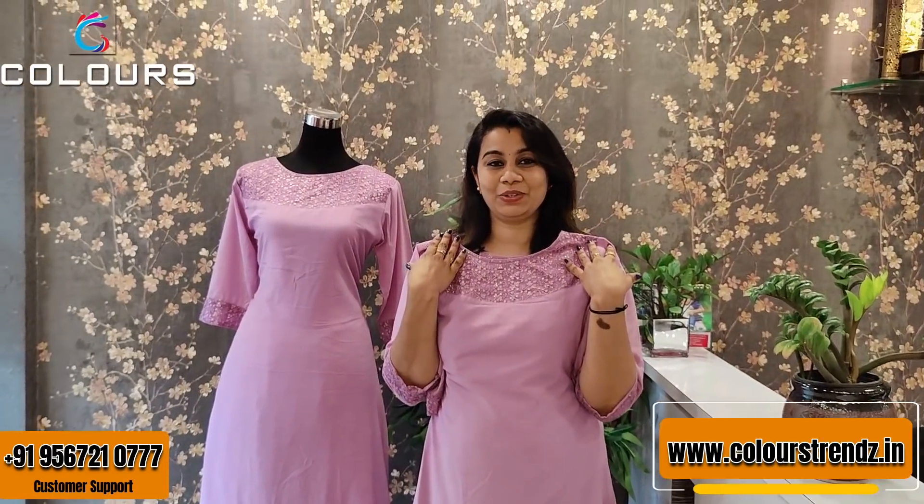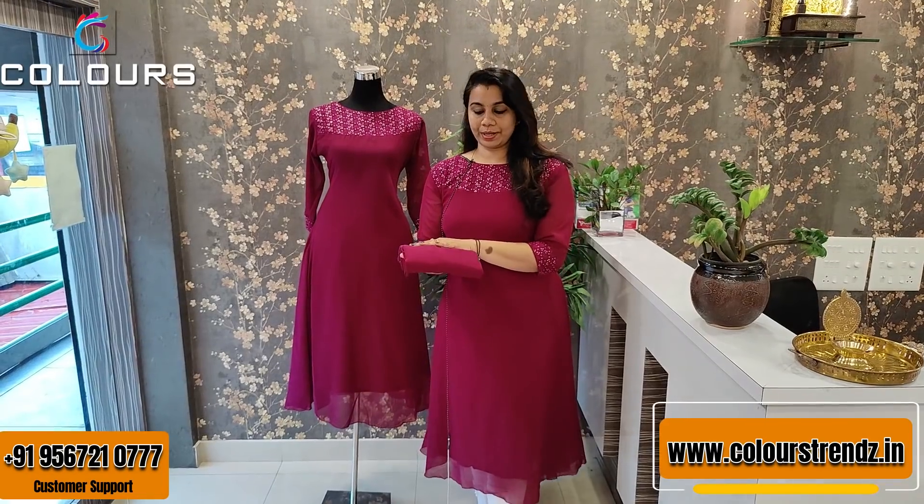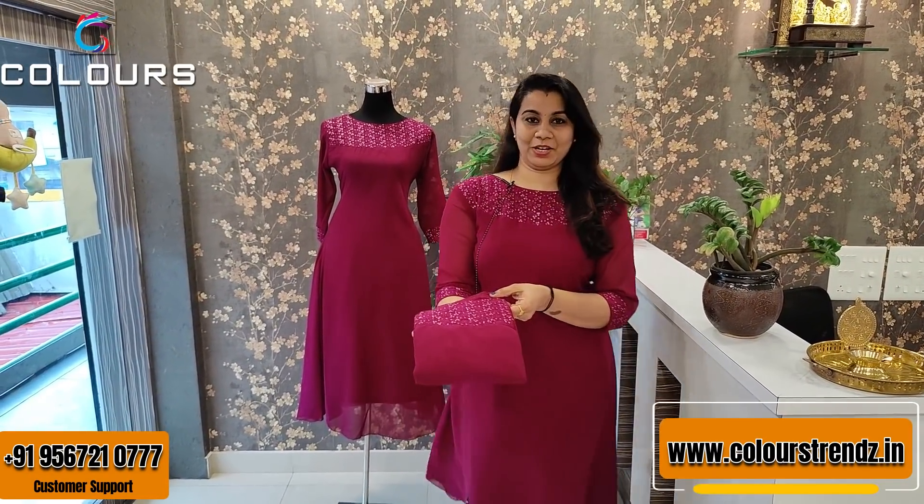This is priced at $7.50. This is a nice wine red shade. As you can see in the video, it's a little darker shade, a little darker color.